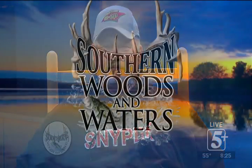We're going to take a quick break. When we come back, we'll open up our phone lines at 737-7767. Be right back with more Southern Woods and Waters.